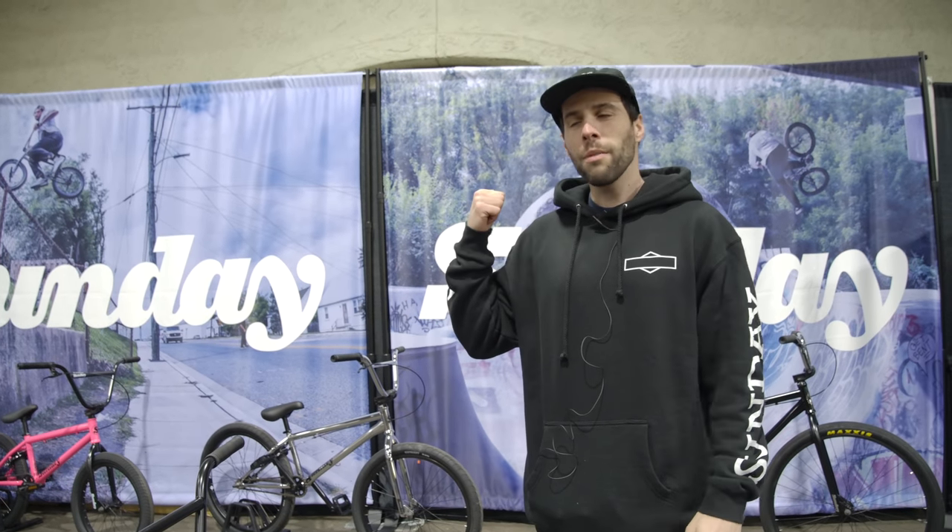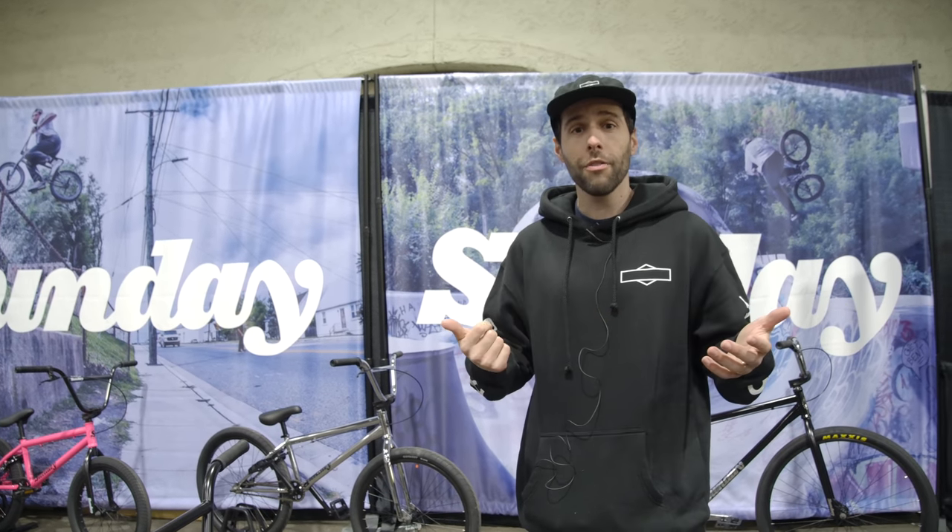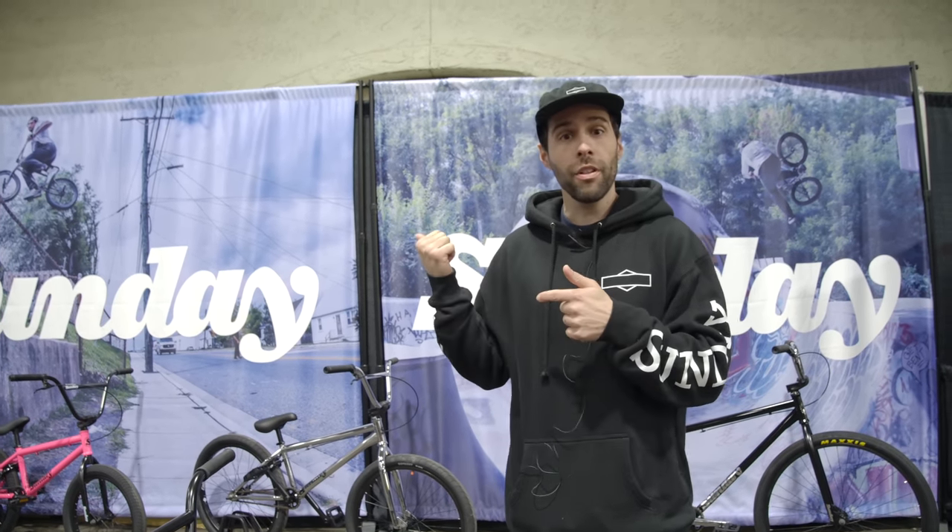What's up, everybody? Nuno here with Sunday Bikes. We're here at Cabda West in Del Mar, California, and let me show you some of the bikes we got here.